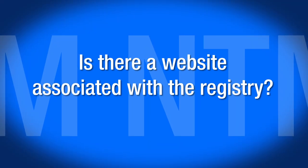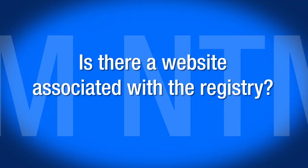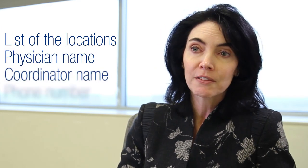There are more than a dozen academic centers who participate in this National Bronchiectasis and NTM Research Registry. The website associated with this registry has a list of the locations of these centers, the physician name, the coordinator name, and the phone number.